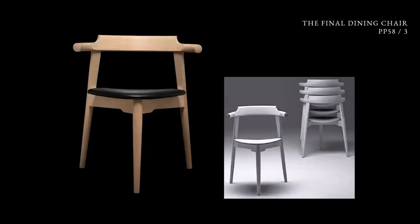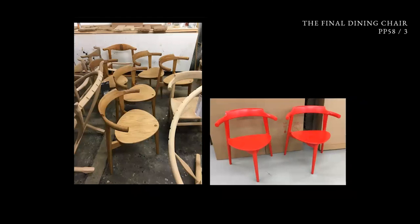We also have a three-legged version where you can actually stack the one with the wooden seat. You can stack it, and it's very suitable for round tables.